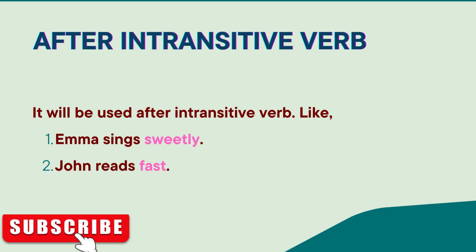Now I will come to the point where we can use it. First, an adverb is used after an intransitive verb. Here, 'sweetly' and 'fast' are adverbs.